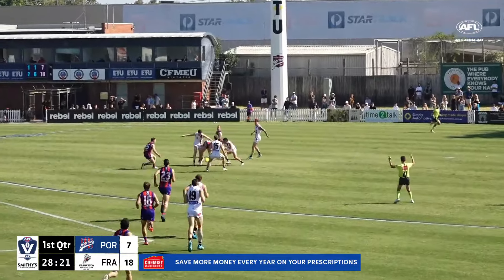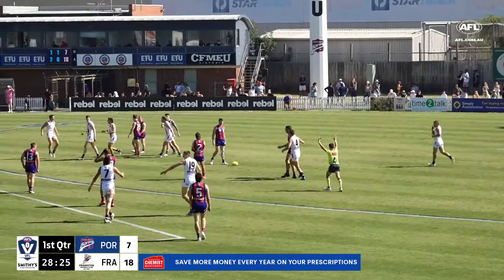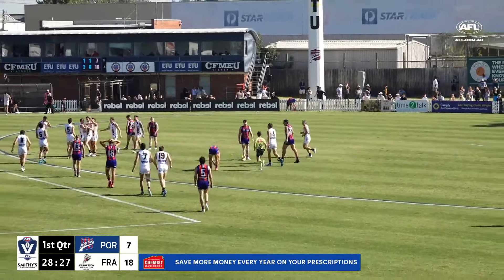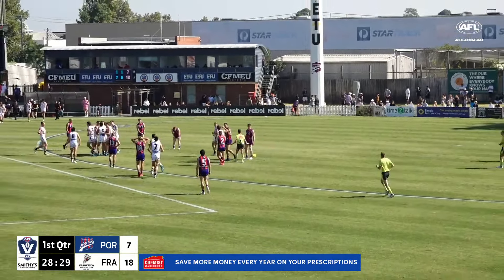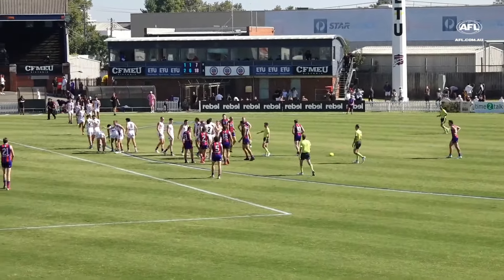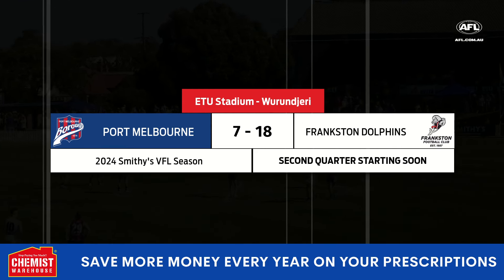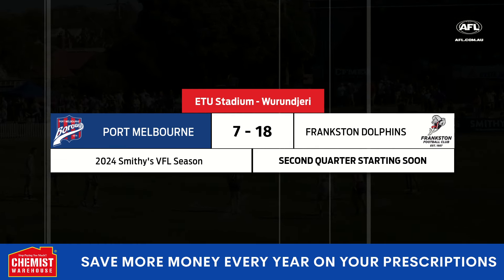Wrapped up in the tackle — he won't get the opportunity to have a shot at goal. And that is quarter time. Two goals, six behinds — 18 points — for Frankston. Plenty of scoring shots and maybe a little bit of push and shove. Inside 50 count 17-8 in that opening quarter in favour of Frankston. The margin just 11 points as we head into the second quarter.